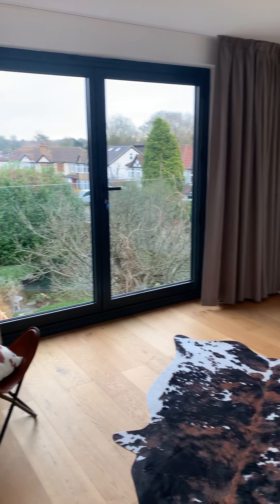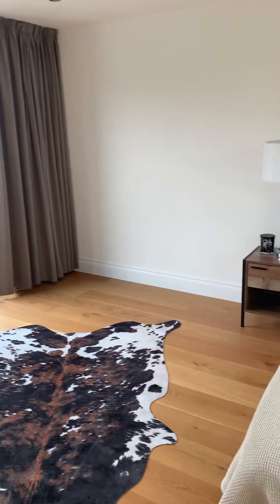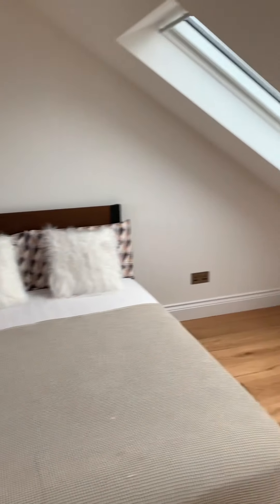And this is the loft conversion room, again with the skylights.